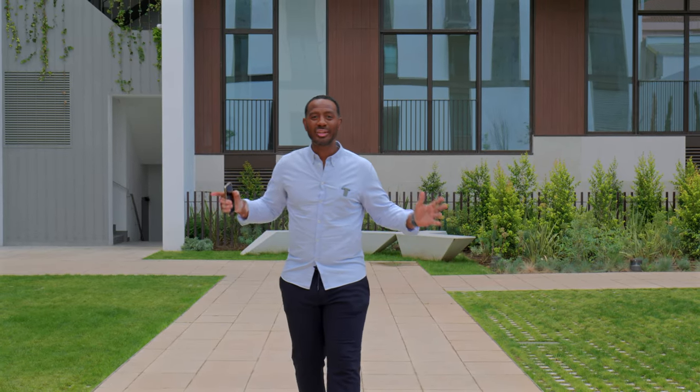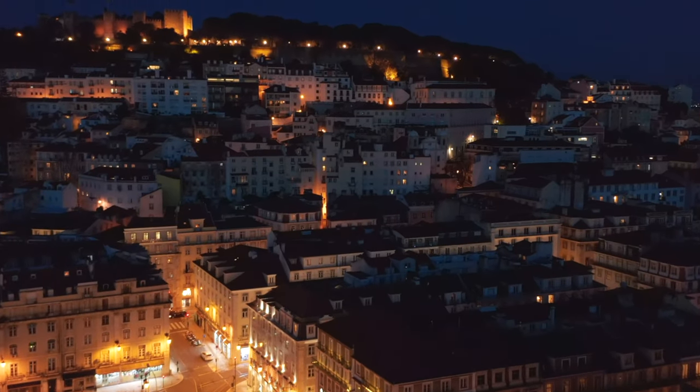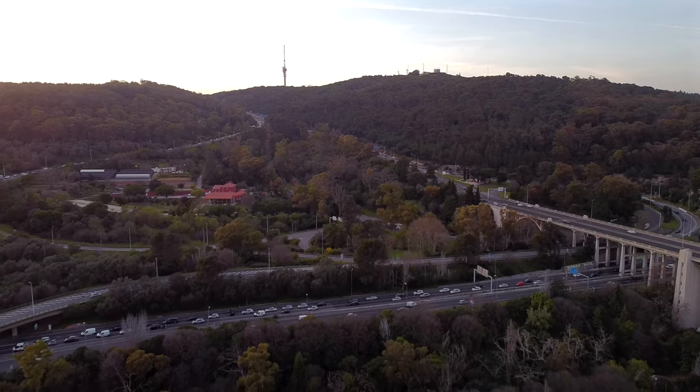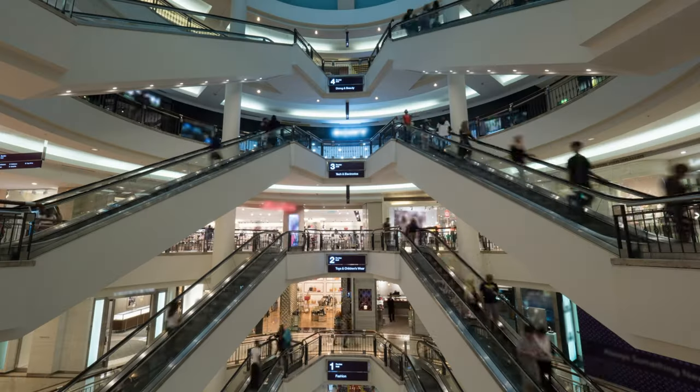Hi, my name is Gerda August. I work for Nest Seekers International right here in Portugal. Today we're going to see this amazing brand new four-bedroom, five-bath apartment right here in Lisbon. But before we start the tour, let me give you a bird's eye view of where we are. We're located only 10 minutes by car to downtown Lisbon, 10 minutes to the International Airport, and in 15 minutes by bike you'll be in the largest green park in Lisbon, Monsanto Park.